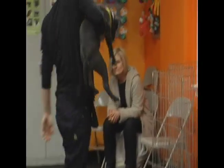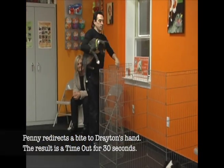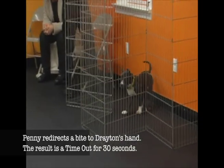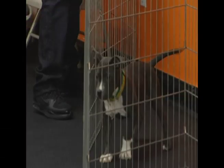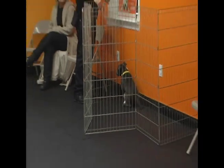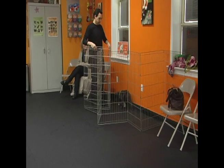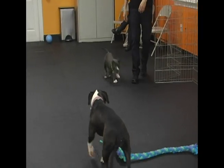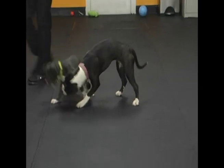There — she grabbed my arm with her mouth, so we time her out. Timeouts do not have to be frightening or scary. They do have to be issued right as the unwanted behavior is happening.